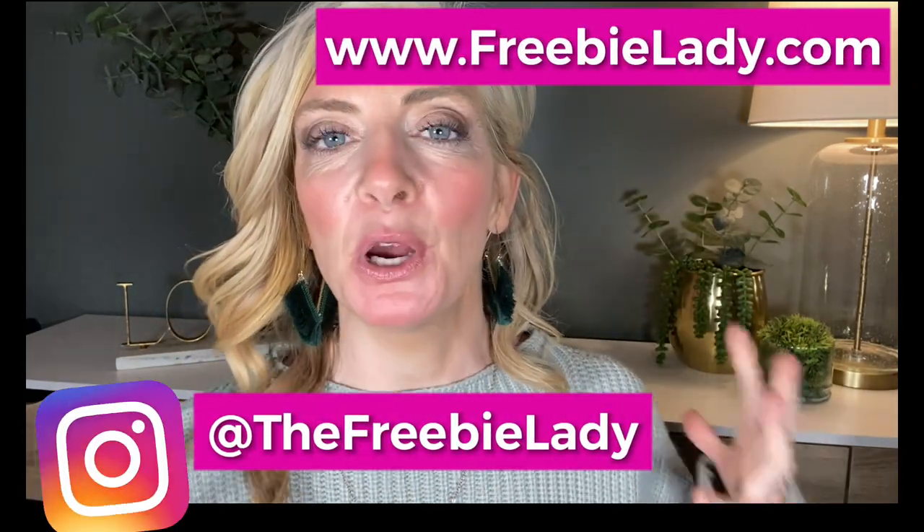Hey friends, it's me Becky, otherwise known as the Freebie Lady from FrebieLady.com. Today we are going to talk about tips, secrets, and hacks for shopping at the Salvation Army that only the employees know.